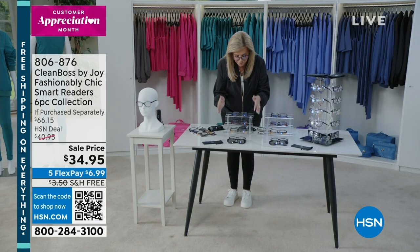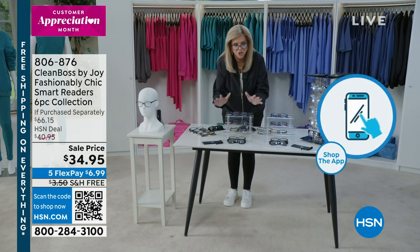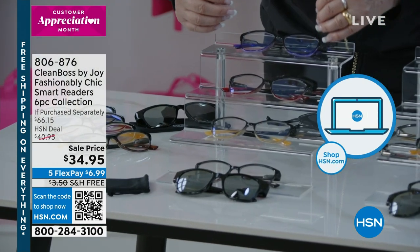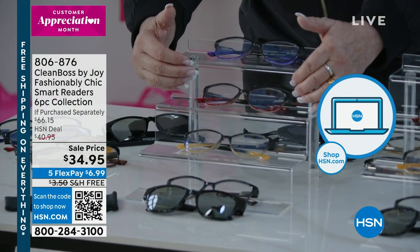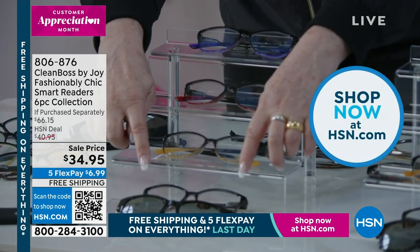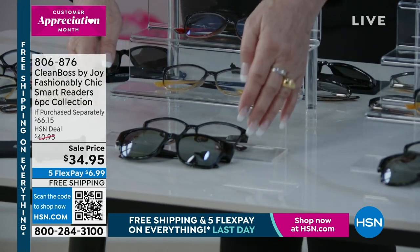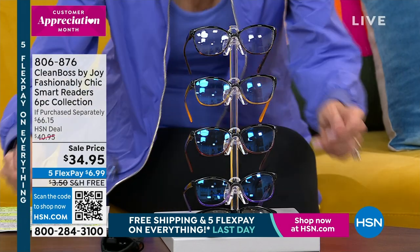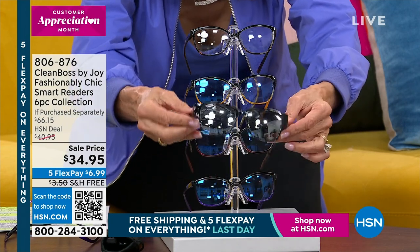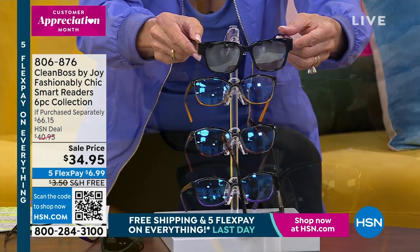You are getting three pairs of the ombre reading glasses — fashion forward and beautiful. There's ombre black with deep purple, deep red ombre black, and a beautiful black and champagne. The transitional lens is the real price of admission — they all have UVA and UVB protection and blue light filtering, and when you go outside that one transitions from a regular reader to a sunglass.